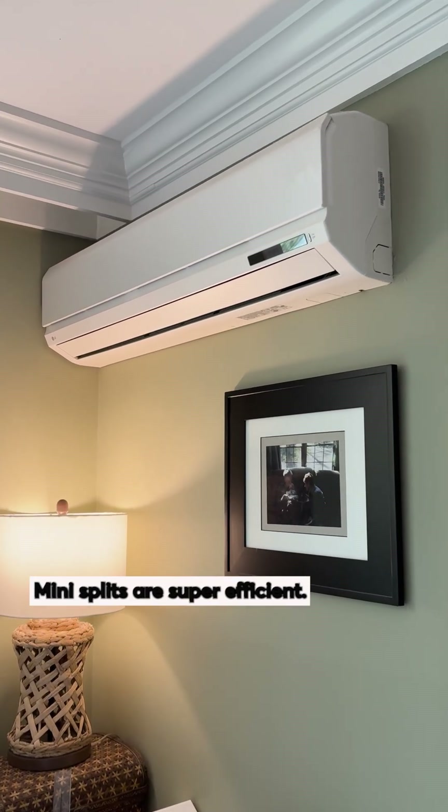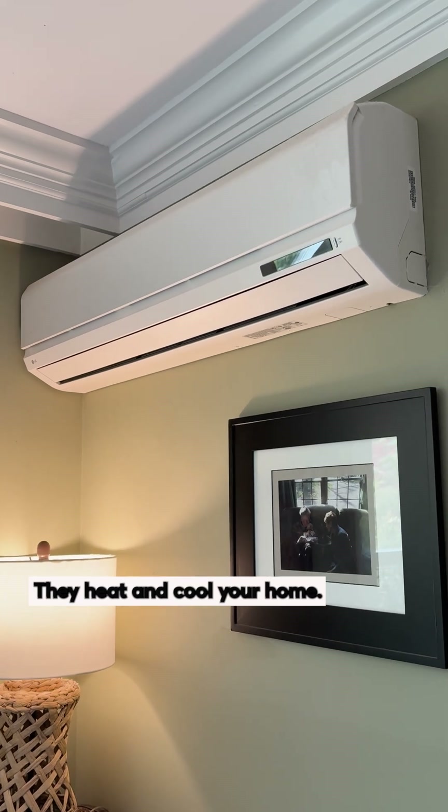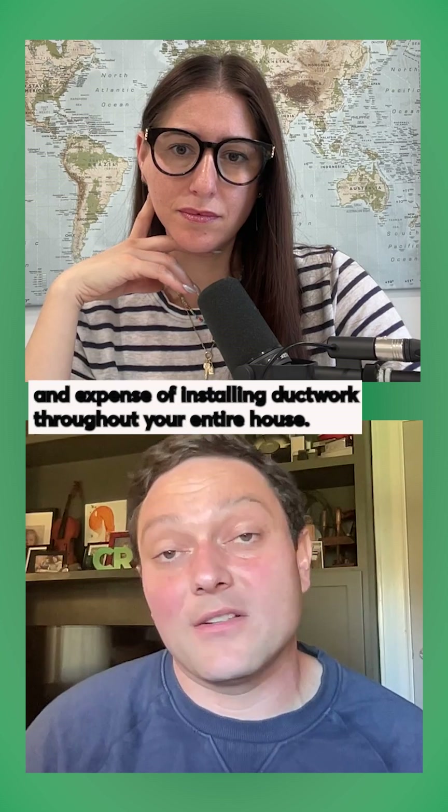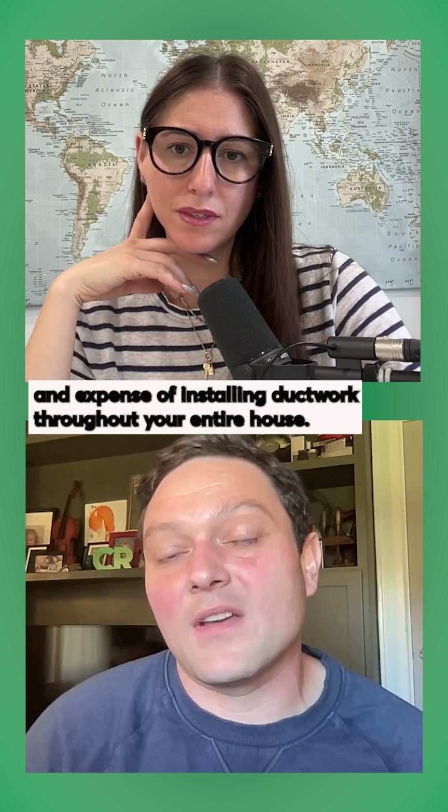Mini splits are super efficient — they heat and cool your home. You do have to find wall space for them, but you don't need to go through that huge effort, hassle, and expense of installing duct work throughout your entire house.